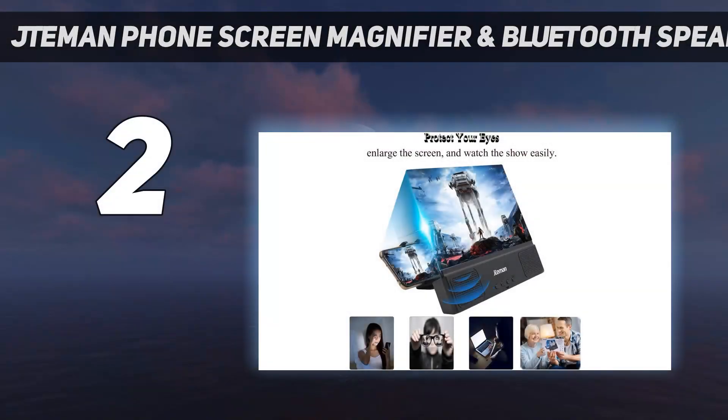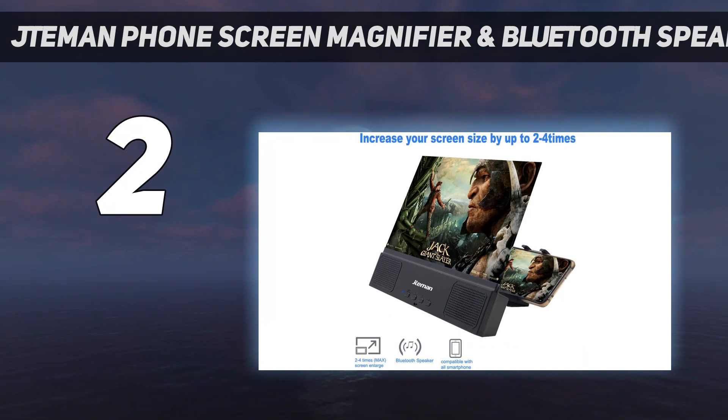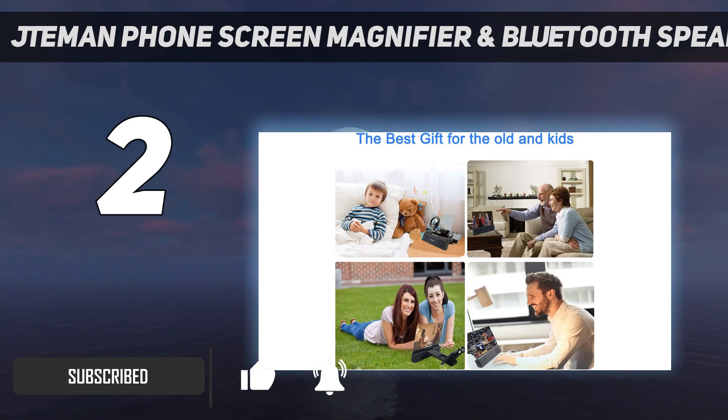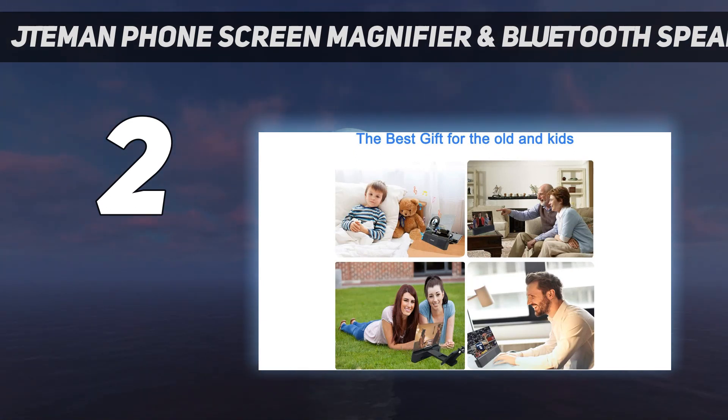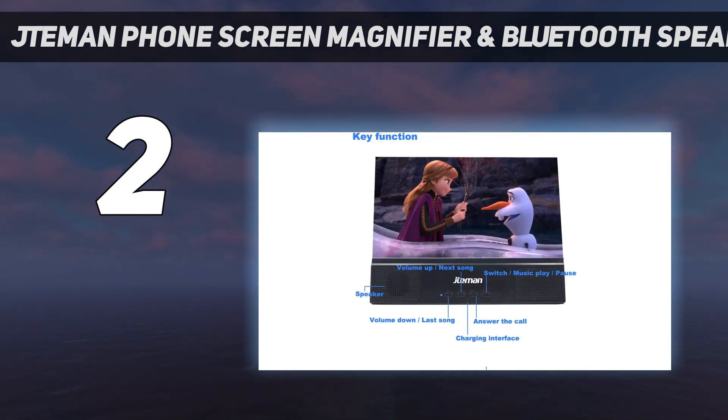Number 2 on my list: the Chemin Phone Screen Magnifier and Bluetooth Speaker, 12-inch. What sets this screen magnifier apart from all other entries on this list are built-in stereo speakers with Bluetooth connectivity and a rechargeable battery. It has a microphone for making calls too. Convenient volume and playback controls for the built-in speakers are also on board. The accessory has a 12-inch magnifying screen with an acrylic lens.